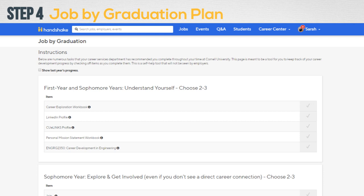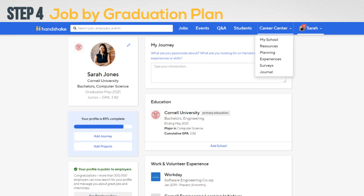The Engineering Career Center has created a four-year plan to help students map out their time at Cornell and ensure they have a job by graduation. This plan proposes activities, internships, and resources for each semester and allows you to tailor its suggestions for your personal growth. Click Career Center at the top of the Handshake home page, then select Planning from the drop-down, and from there you can select the job-by-graduation plan.